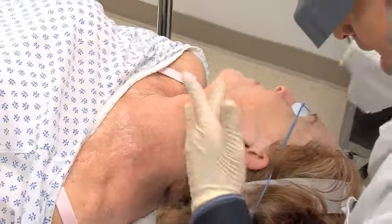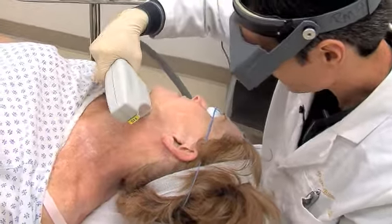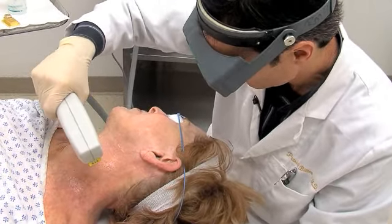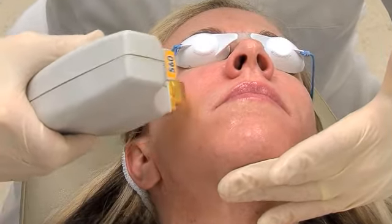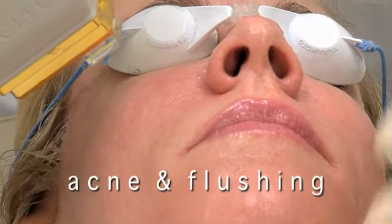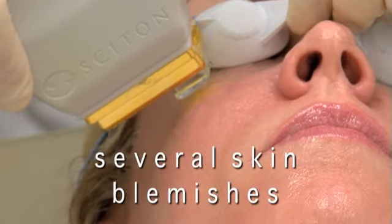For people like Janet and Ann, BBL — short for broadband light — is an innovative approach to the treatment of skin conditions associated with aging and sun damage. The BBL system from Sciton allows your physician to precisely treat age and sun spots, small facial veins, acne, flushing, blushing, rosacea, and several other types of skin blemishes.